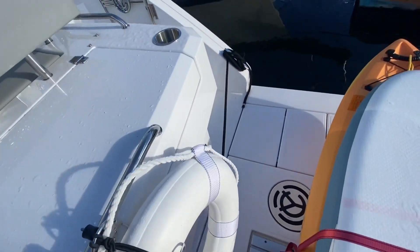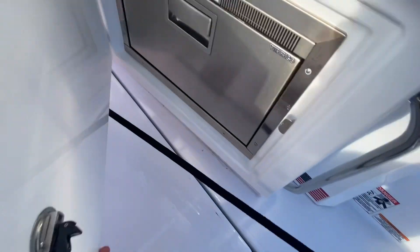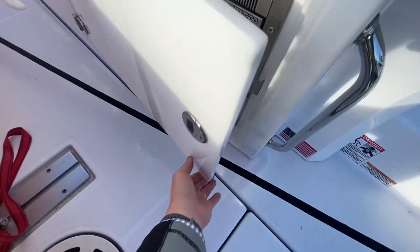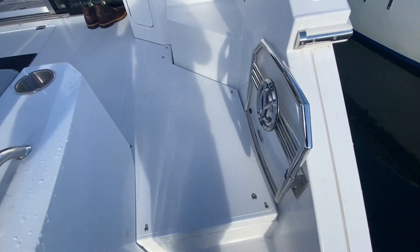Underneath the grill is a drawer fridge. And as you go up, you've got a boarding gate.